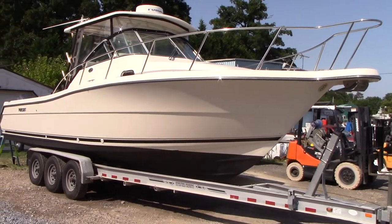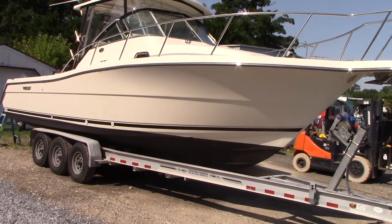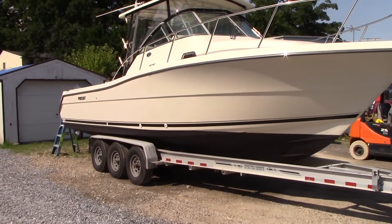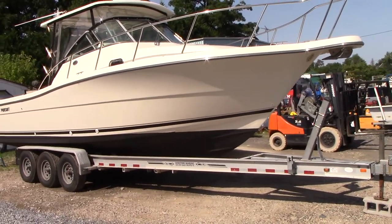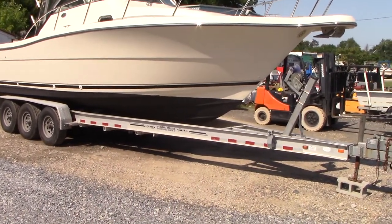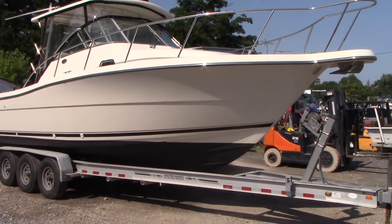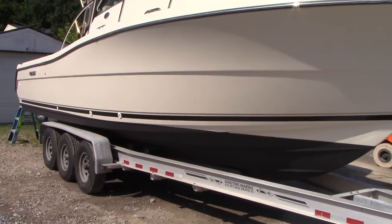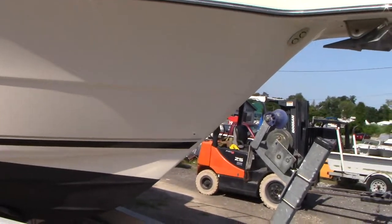Good afternoon everyone. Today we have our 2004 Pursuit 3070 Offshore, powered by twin 225 horsepower Yamaha four-stroke engines with just over 300 hours of use. Very clean boat for the year — fresh coat of bottom paint, both engines cleaned up very nice, and came in and got a nice buff and wax.